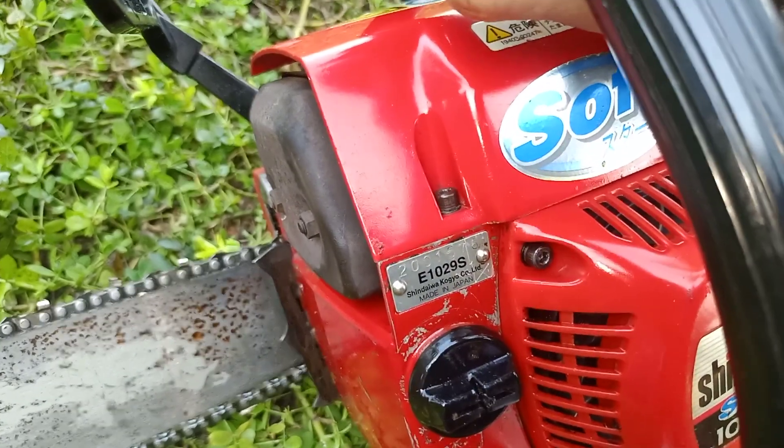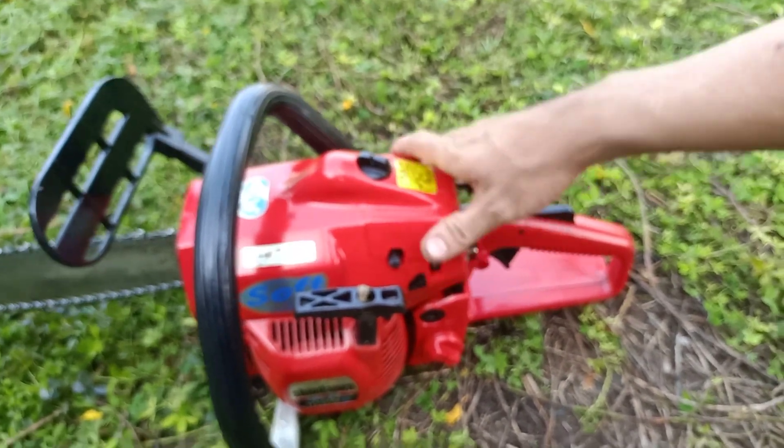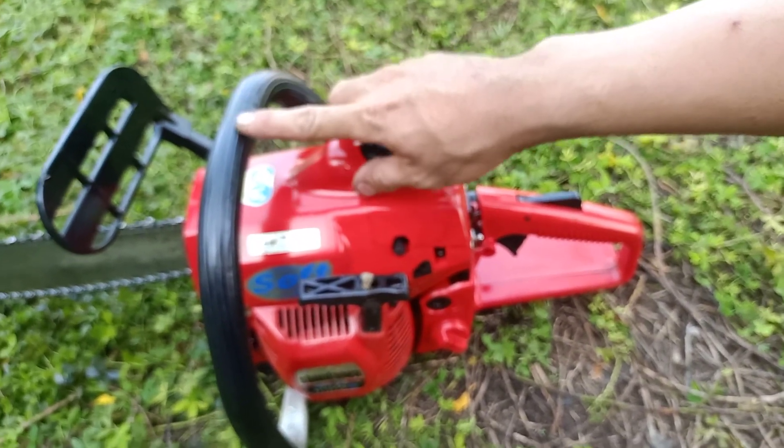Mắc linh cho băng nha mọi người. Con này em bán với giá là 2 triệu 400 nghìn đồng, chưa bao gồm phí ship nha.